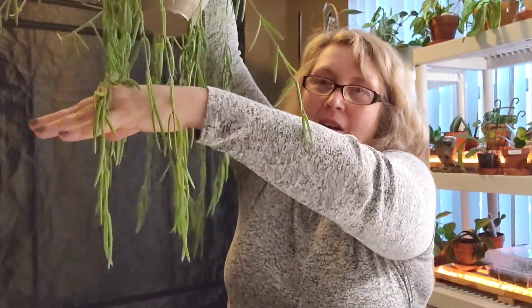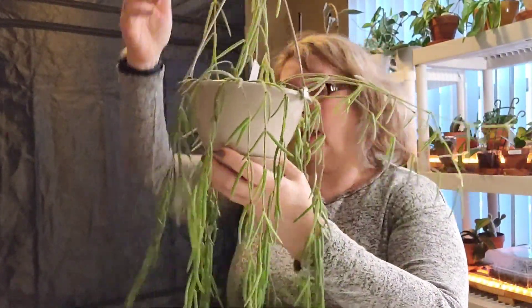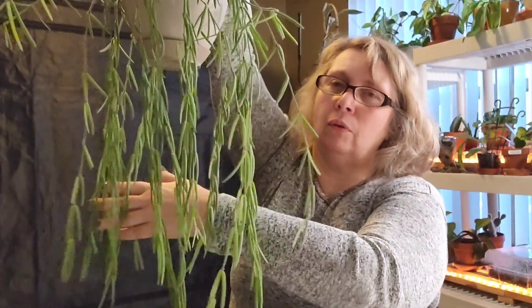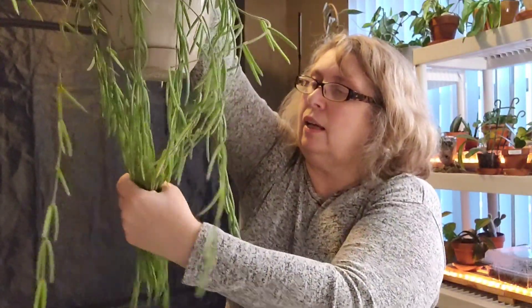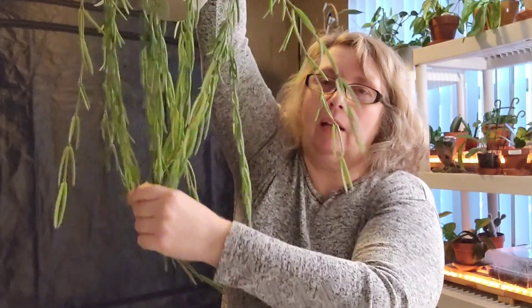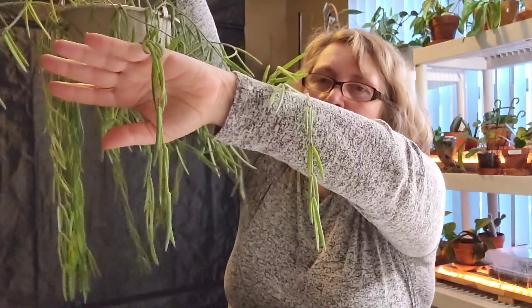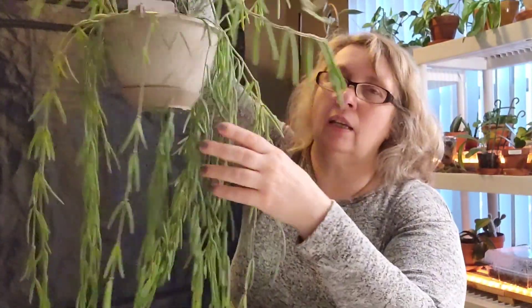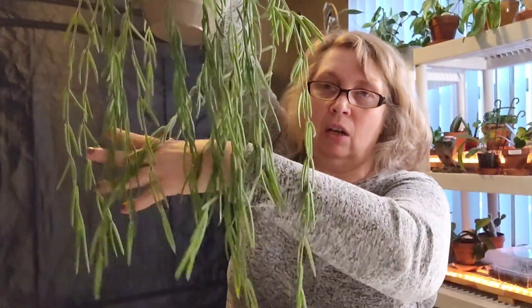It just keeps going and going — I have taken a couple of cuttings off of it. The picture I showed you was taken in November of 2021, so it's a little over a year old. This one grew very well during the spring, summer, and fall, and then it's been kind of stagnant for the past few months. But I expect once we start getting more daylight hours — and it's in a west-facing window along with my other two Hoyas — I think it's going to take off again.